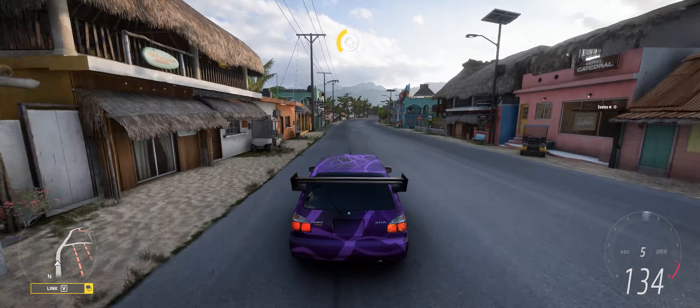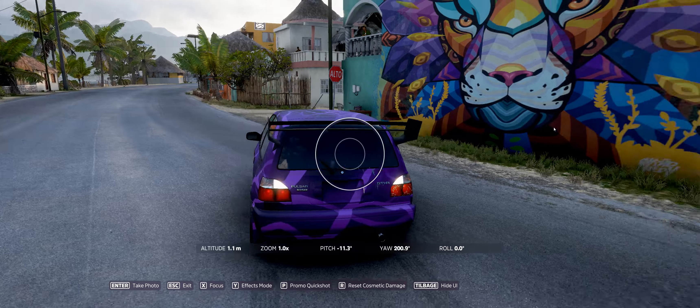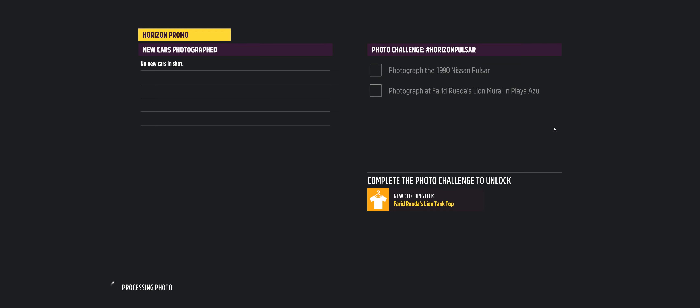There it is. Lion. Photo mode. Sorry about that.